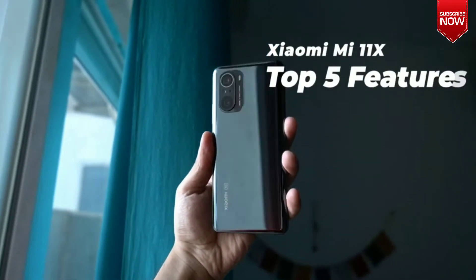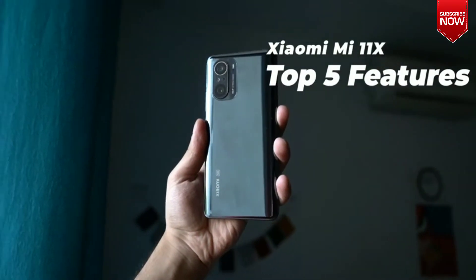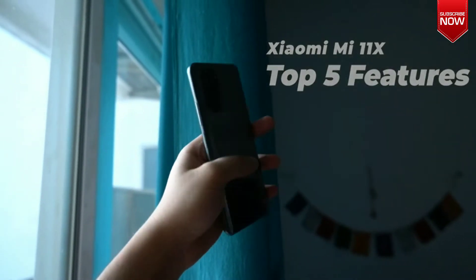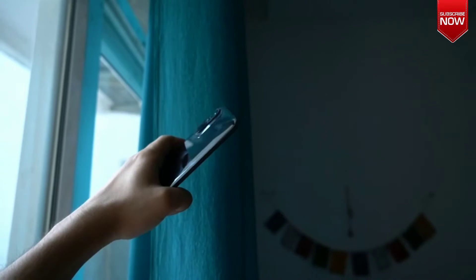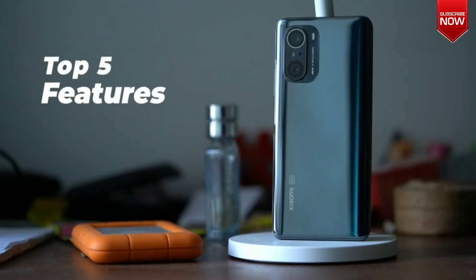Xiaomi is known for its value-for-money smartphones and its flagship lineup is no different either. The Xiaomi Mi 11X is one of the newest phones in the company's flagship range and, as expected, it packs some pretty beefy hardware. The device offers pretty much all that one might expect from a modern flagship-grade smartphone, including support for 5G connectivity. Here is a look at some of the best features of the Xiaomi Mi 11X.